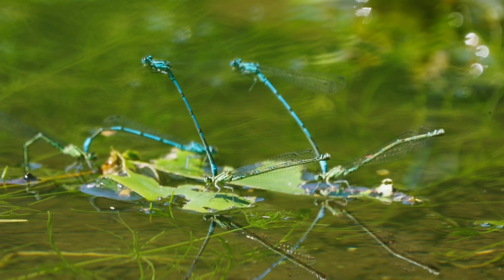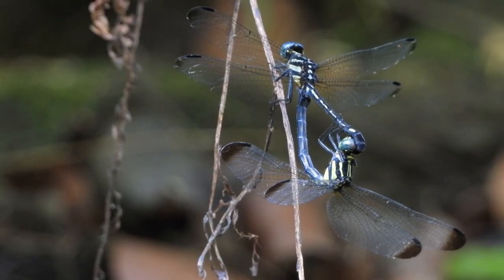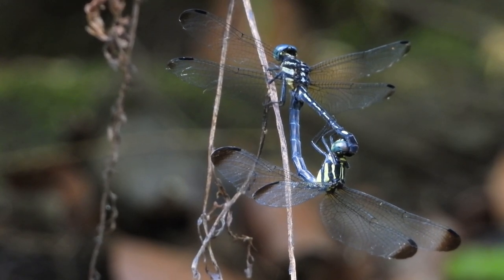Mating is a captivating sight in the dragonfly world. After an elaborate courtship dance, the male clasps the female by the neck, while she curls her abdomen to transfer sperm. These mesmerizing displays of affection vary between species, but they all share an air of elegance.